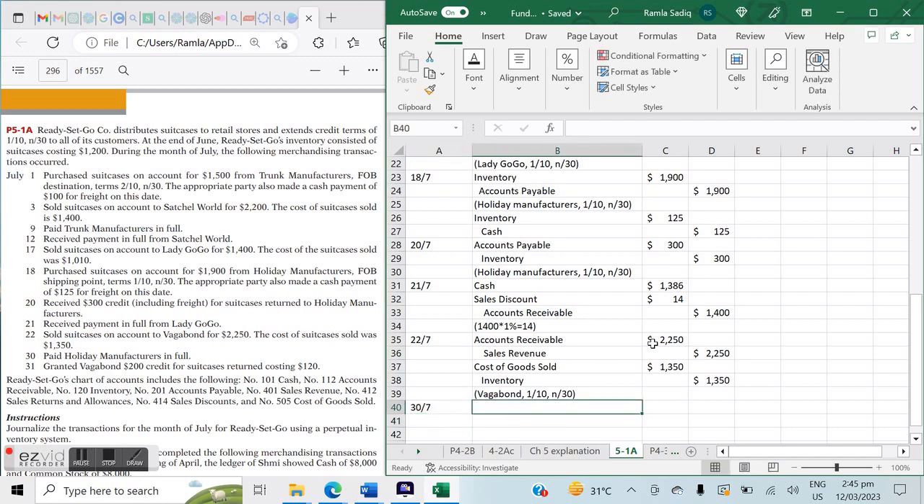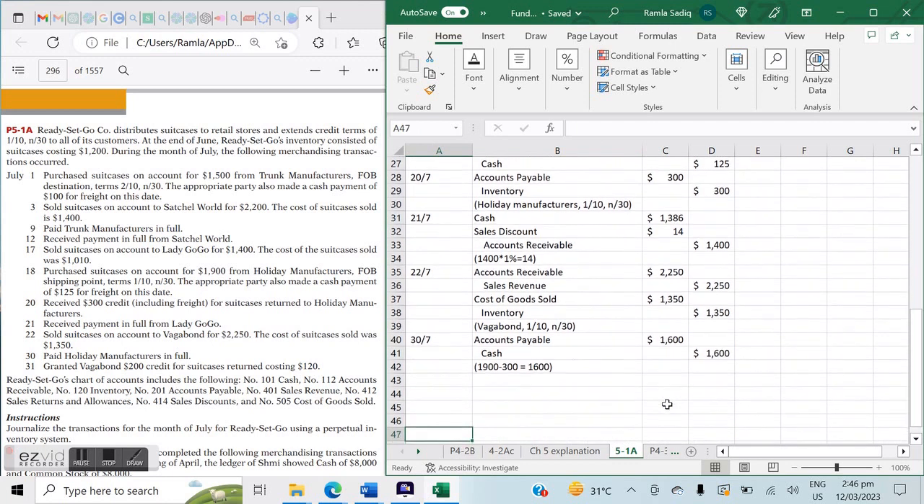On July 30th, we paid Holiday Manufacturers in full. The purchase was on the 18th; paying on the 30th exceeds the 10-day discount window, so no discount applies. Entry: debit Accounts Payable and credit Cash. The calculation: we originally purchased $1,900 but returned $300 worth of merchandise, so we pay a net amount of $1,600. Accounts Payable debited $1,600 and Cash credited $1,600. This is easy to track when company names are noted.